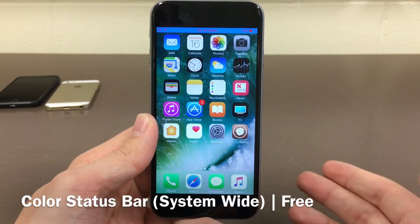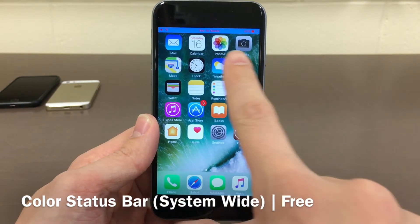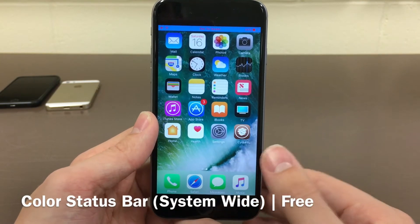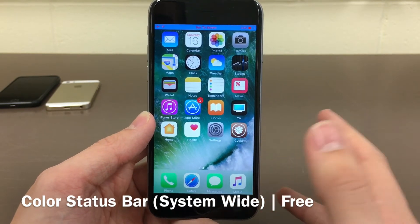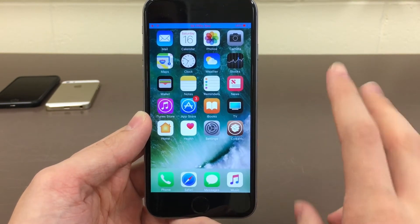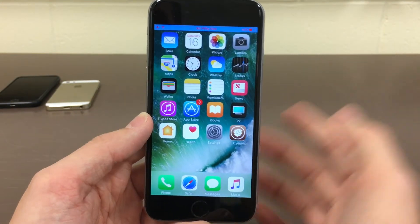Color Status Bar System Wide will allow you to customize the color of your status bar. You can customize the background color — which is blue for me — and the color of the individual elements within there, which is red for me. This could be great if you like to customize your device, and also maybe if you have a custom setup like a theme that would look good with a specific color scheme, this could be a great tweak for that as well. You can also just have one of the elements enabled, so either the background color or the color of the elements.